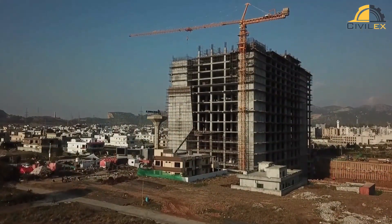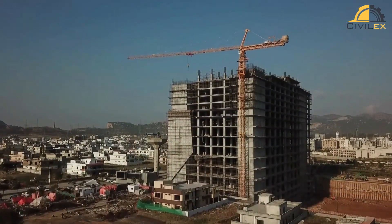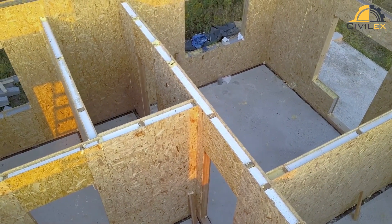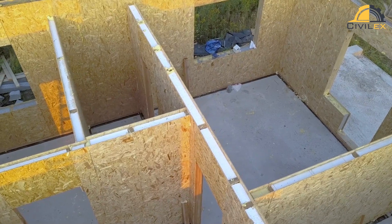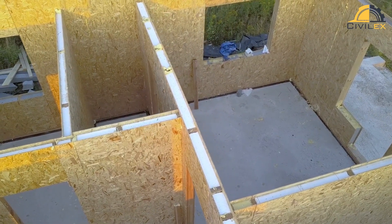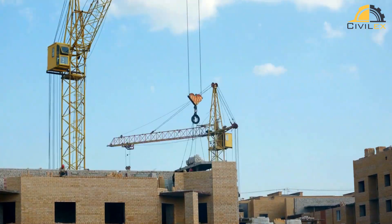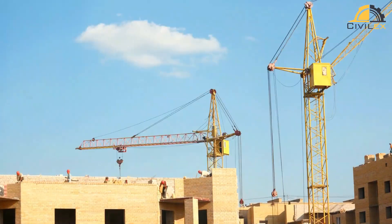Now, let's move on to modular construction. Modular construction is a process where buildings are constructed off-site in modules or sections, which are then transported to the construction site and assembled together. This process is often used for buildings such as hotels, apartments, and student housing.